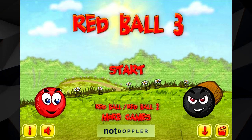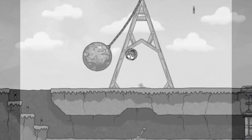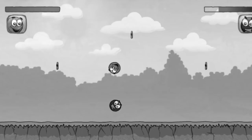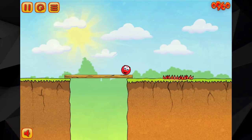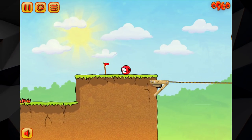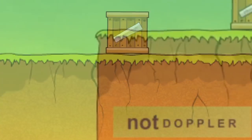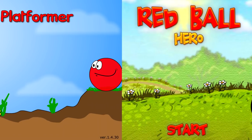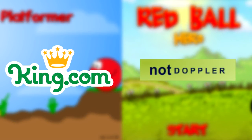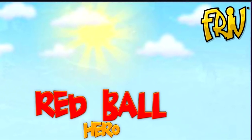Red Ball Hero is the prototype version of Red Ball 3, similar to the relationship between Red Ball Platformer and the final release of Red Ball. In Red Ball Hero, levels 15 and 20 — the boss fight — are missing, as they were likely still being finished. Another quirk is that the checkpoint flags just don't work and never get activated; whenever the R button is pressed, the player is sent to the beginning of the level. The absence of not-Doppler branding indicates this version was used to pitch to potential sponsors, and unlike Red Ball Platformer, this game did actually make it out into the wild, appearing on flash game sites such as friv.com.